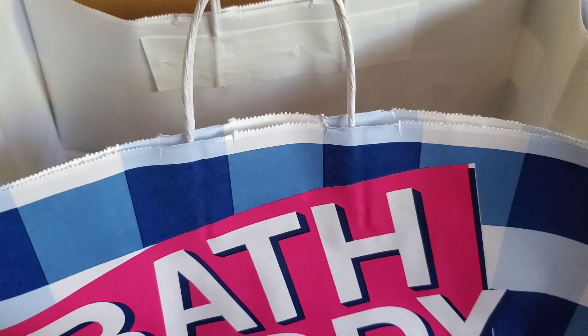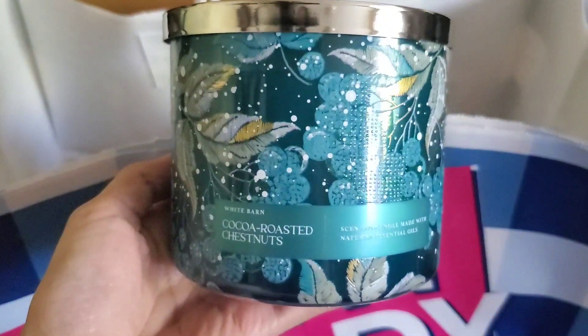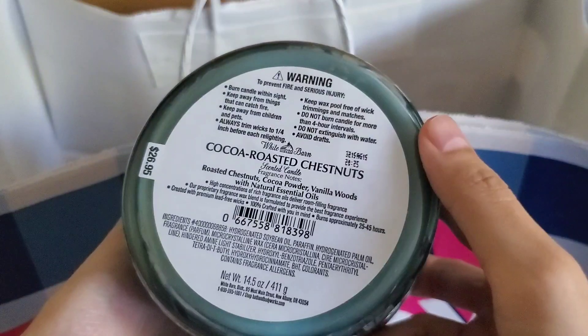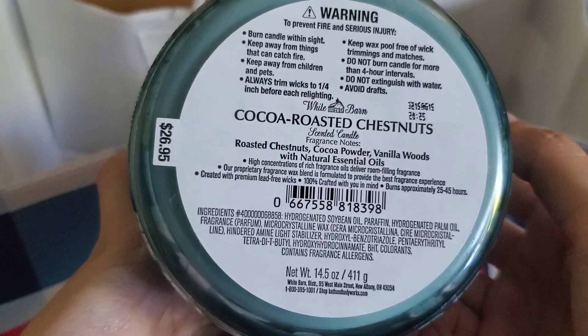Okay, that's my reward — I'm going to exchange it because it's leaking. Now I'm going to go on to the candles. I just got two scents so there will be duplicates — one of them is for my sister. The new one I was really looking forward to was the Cocoa Roasted Chestnuts. This is a relatively new one. I kind of wanted the Toffee Brittle but that one wasn't out yet. Retail price is $26.95.